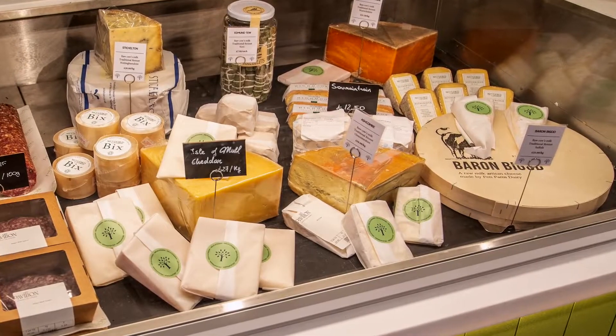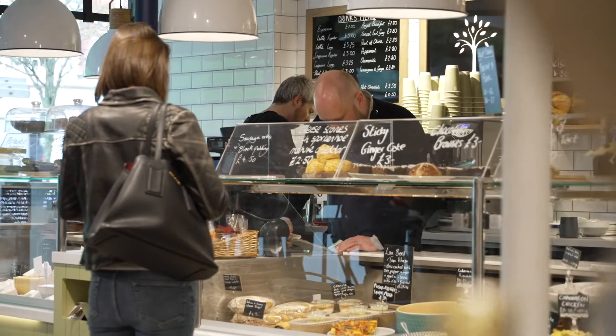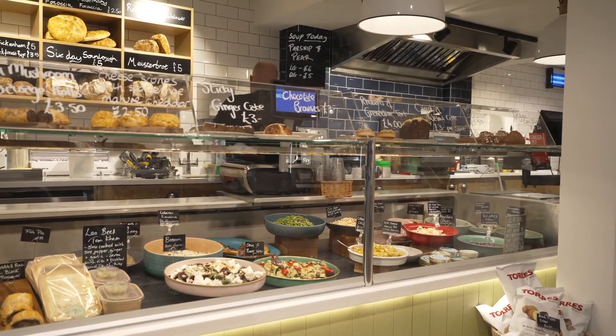Mika approached us at Friado wanting to create a food experience with his deli concept, and by doing that he also wanted a hot food offer that had lots of theatre about it.